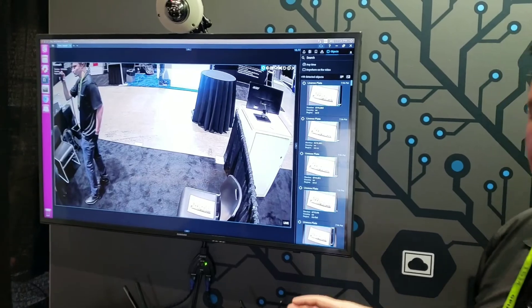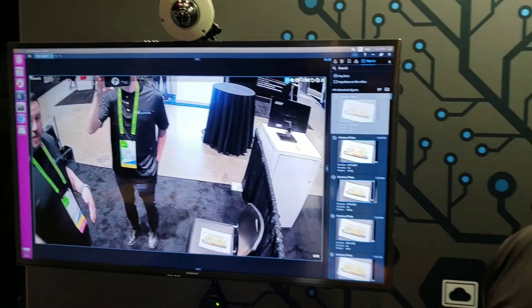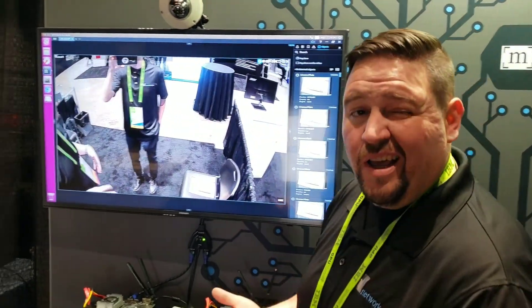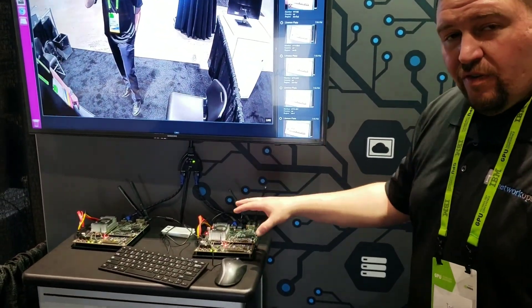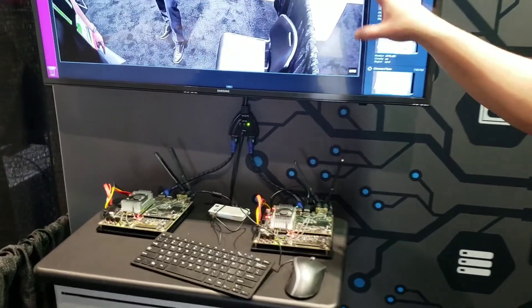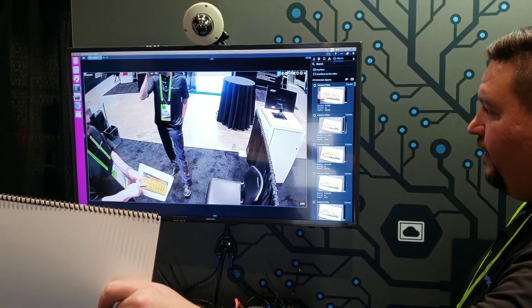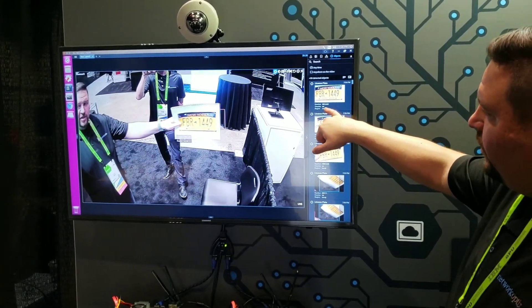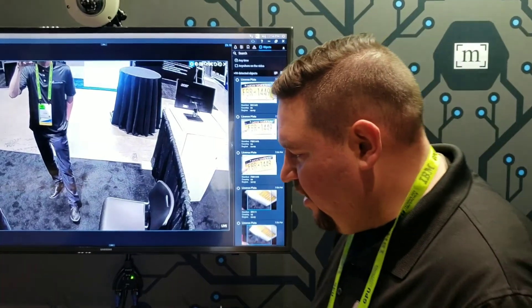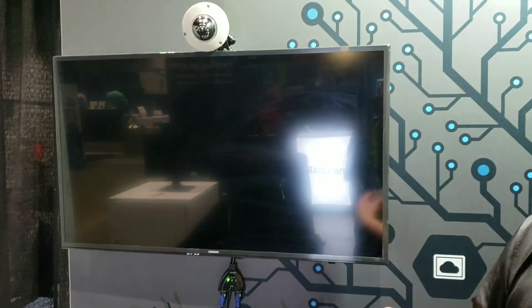Over here we're also showing two different solutions. This one is license plate recognition, powered by OpenALPR. This is a Jetson TX2 running our server and our client all in the same machine — decoding the video, displaying the objects. You can see if I hold up the license plate, the objects start coming in, the license plate gets recognized, and then you get the metadata for that license plate — the license plate number, the state, and the country.